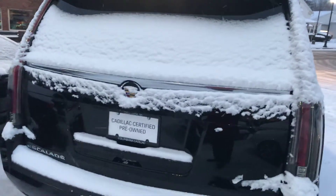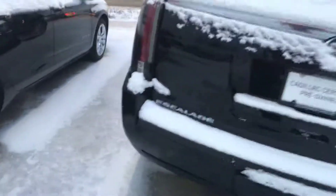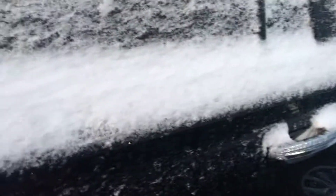Certification adds miles to the warranty. Unfortunately I could not get the lockbox open because of the blizzard we've been hit with today. I promise you I'll put it inside and warm it up for you.